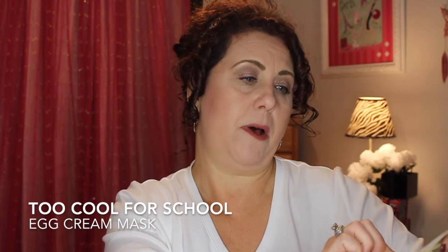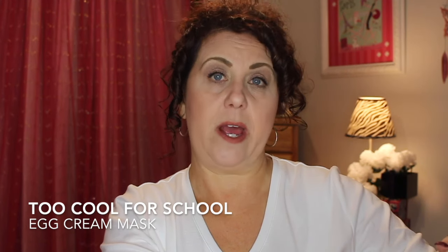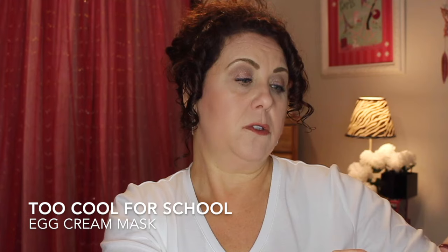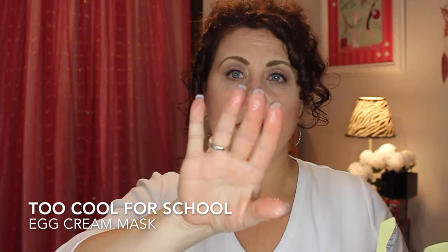This one I really liked — it came in a kit from my VIB haul. It's by Too Cool for School: the Egg Cream Mask. It's a hydration mask with coconut and egg extracts, a single-use ultra microfiber sheet. It's a very thick sheet mask soaked in a creamy essence, which I really prefer because it feels more hydrating. If you're getting into masking and aren't sure where to start, I'd recommend these.